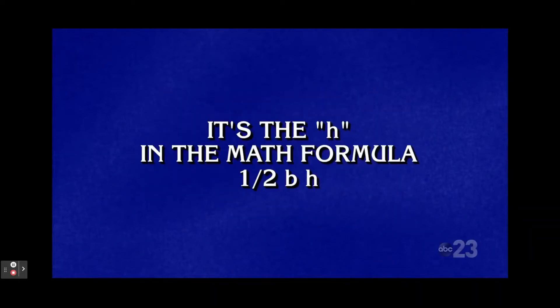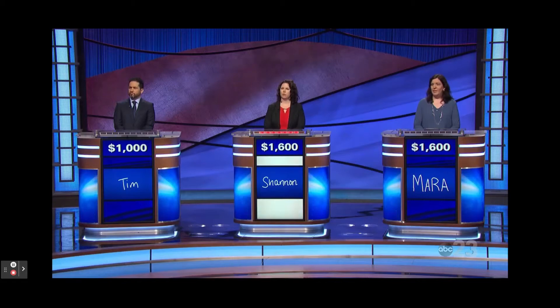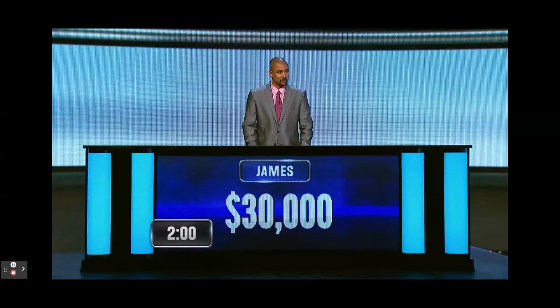It's the H in the math formula one-half times BH. Shannon: What is height? Correct. A polygon with eight sides and eight angles is called what? Octagon. Correct.